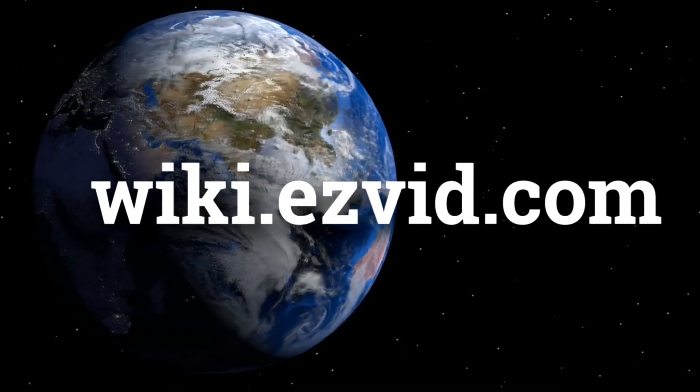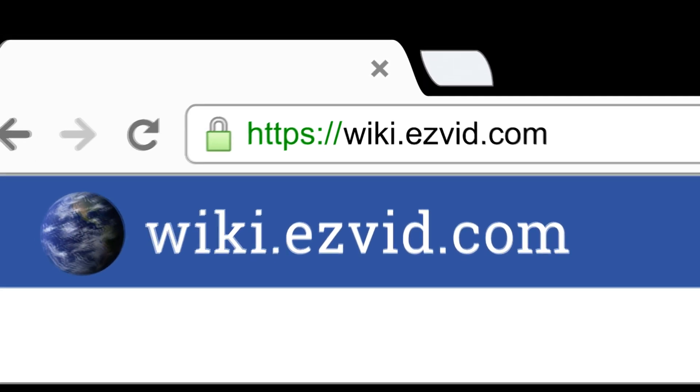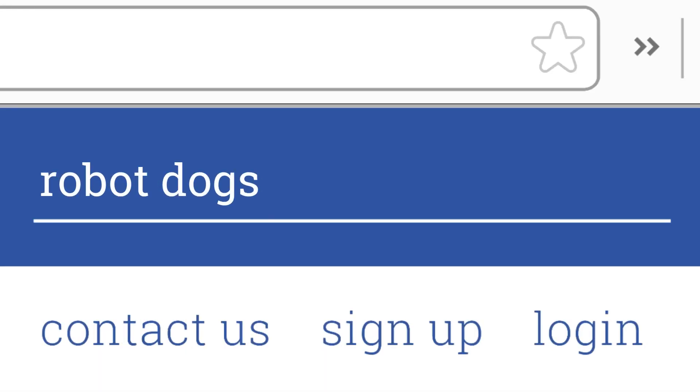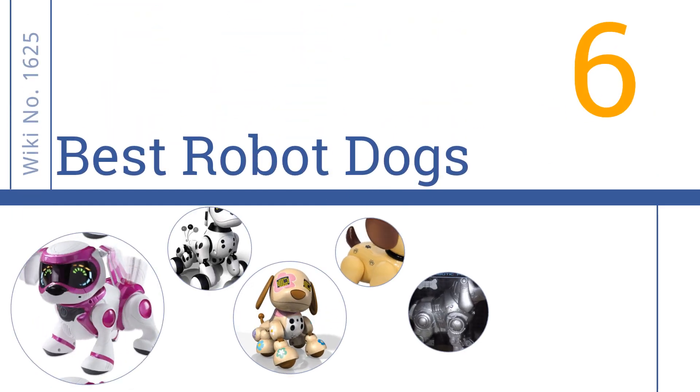Visit wiki.easyvid.com and search 'EasyVid wiki' before you decide. EasyVid presents the six best robot dogs — let's get started with the list.